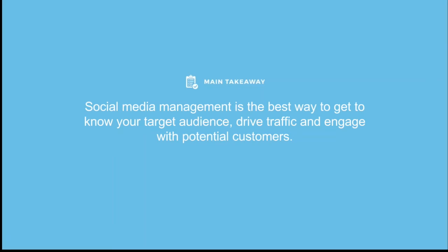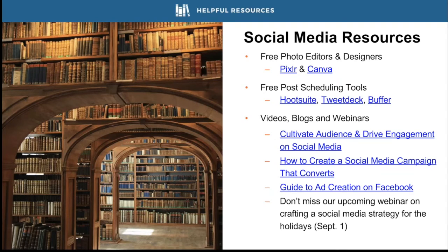The main social media takeaway: social media management is the best way to get to know your target audience, drive traffic, and engage with potential customers. It requires patience, creativity, and willingness to learn. While growing a social media presence is a long-term process, it allows businesses of all sizes to increase awareness, boost engagement, drive traffic, and prompt followers to take action. Resources include free tools for creating shareable images, apps for scheduling posts, guides on driving engagement, and a tutorial on creating Facebook ads. Also, watch for our upcoming webinar on September 1st about crafting a social media strategy for the holidays.